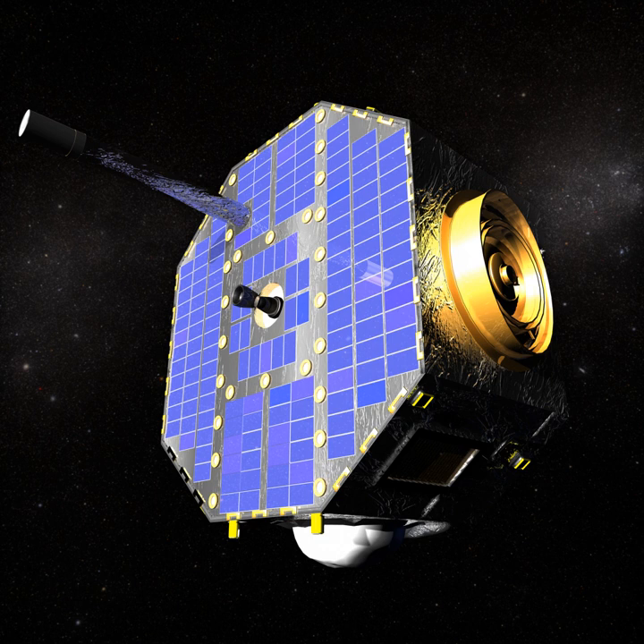The satellite's payload consists of two energetic neutral atom imagers, IBEX high and IBEX low. Each of these sensors consists of a collimator that limits their fields of view, a conversion surface to convert neutral hydrogen and oxygen into ions, an electrostatic analyzer to suppress ultraviolet light and to select ions of a specific energy range, and a detector to count particles and identify the type of each ion.